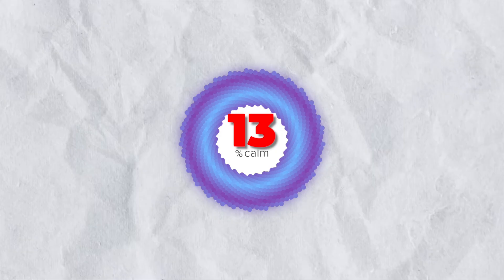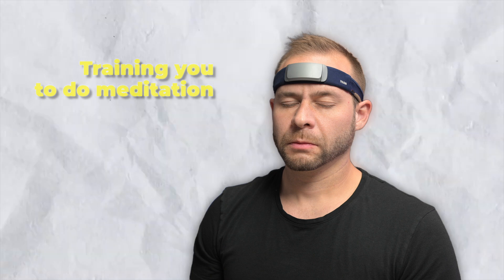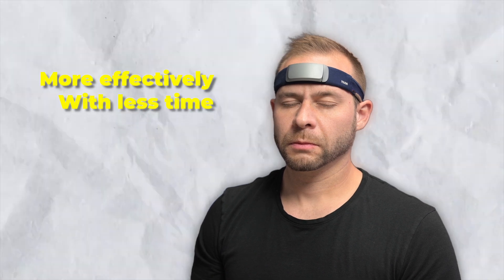Hey everyone, in this video I've got a really quick and simple method that you can use to boost your Muse Meditation Calm scores. This is a totally new method that I've never shared before in my previous videos or in my ebooks because I just learned how to effectively do this last month. I've repeated it a bunch of times and I'm really excited to share it. Not only will this boost your Muse Meditation Calm scores, it's also going to teach you a lot about how Muse is actually training you to do meditation so that you know how to do it more effectively with less time.